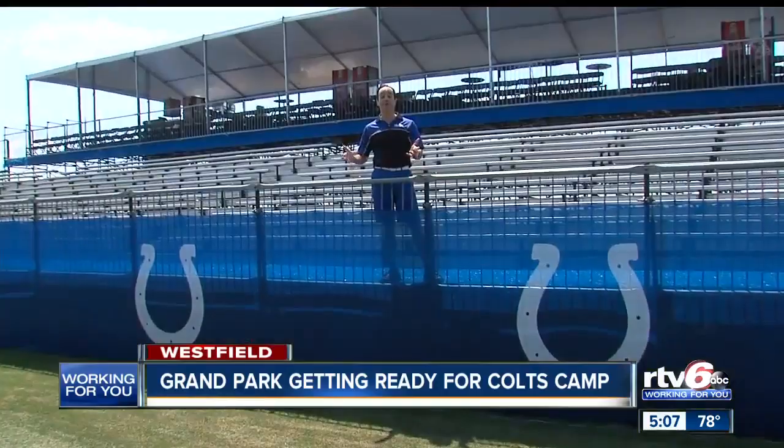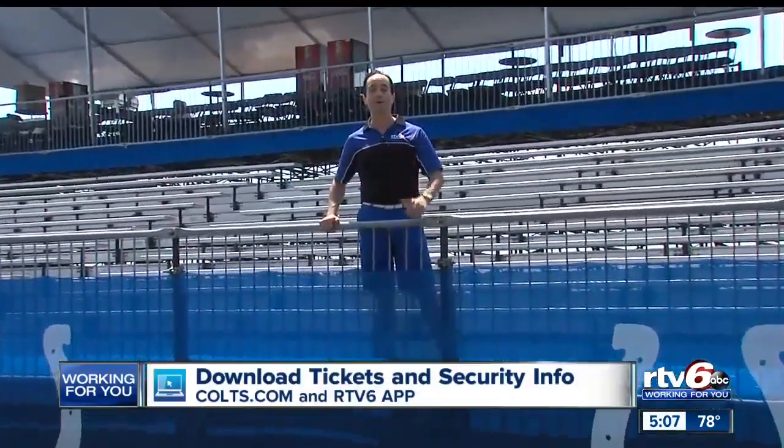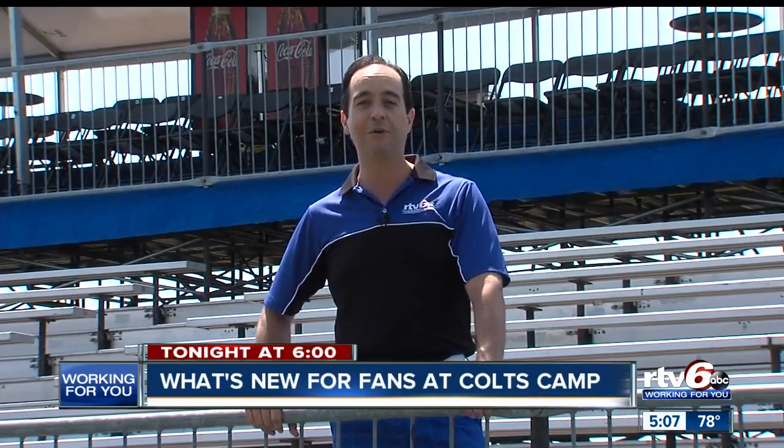Tickets to training camp are free, but fans need to go online to download them. The Colts will also be using their game day clear bag policy for security. You can find those details online as well. Coming up tonight on the news at 6, what's new at training camp this year — they've made a few changes to make the fan experience even better. Working for you in Westfield, Brad Brown, RTV6 Sports.